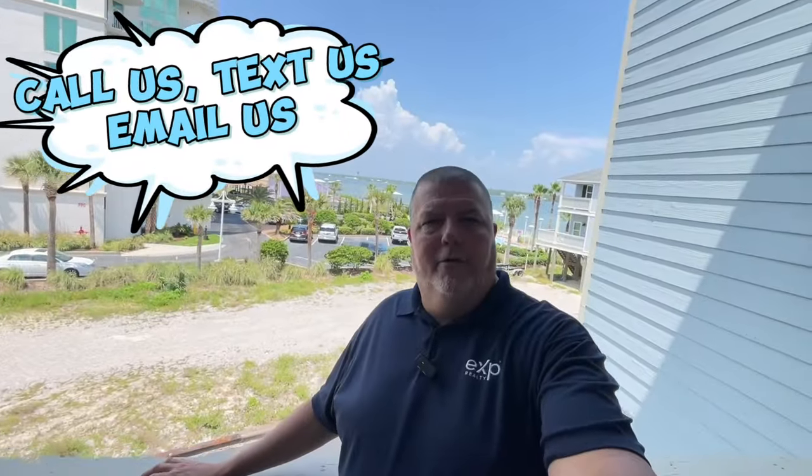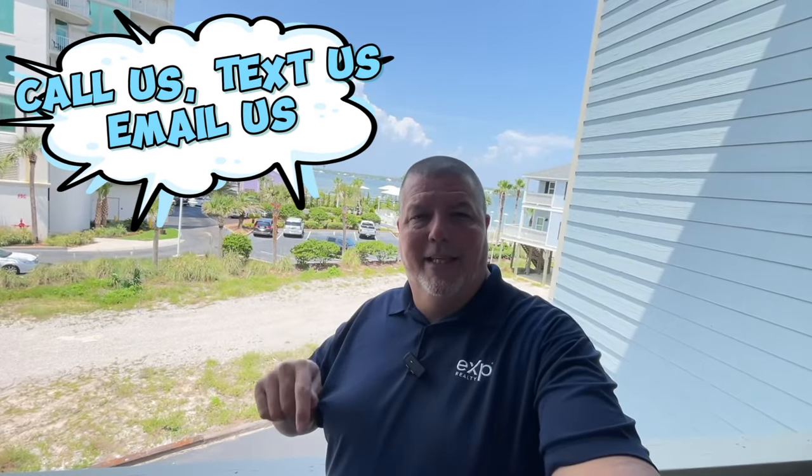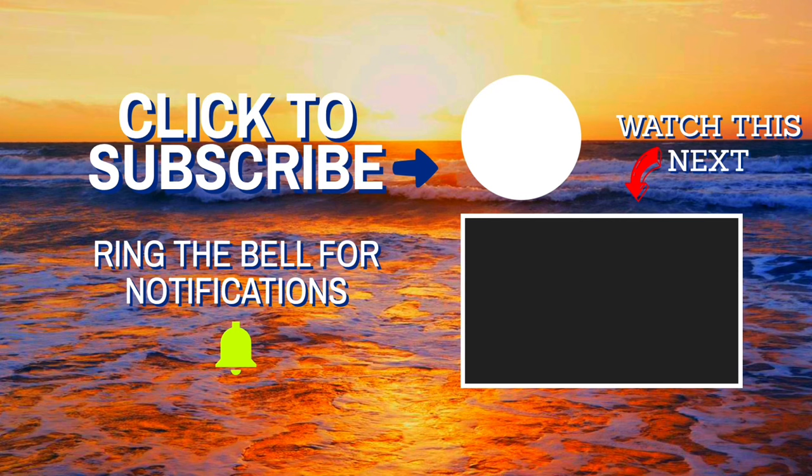Alright guys, that's about it for our video here today at Summer House West. Hey, if you want some more information on this condo or anything else in the Orange Beach, Gulf Shores, Foley area — anything at all in all of Baldwin County — don't hesitate to pick up that phone, give us a call, shoot us a text, send us an email. However you get in touch with us, we'd love to hear from you. We'd love to help you make a smooth move to our little slice of paradise. Be sure and watch some of our other videos, and until next time we hope to see you around town.